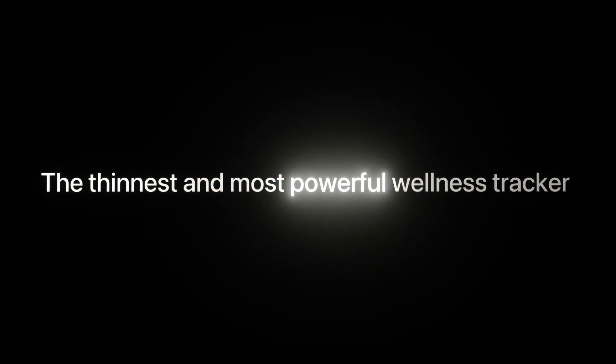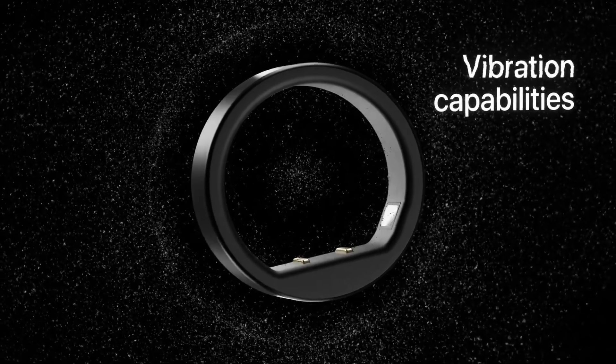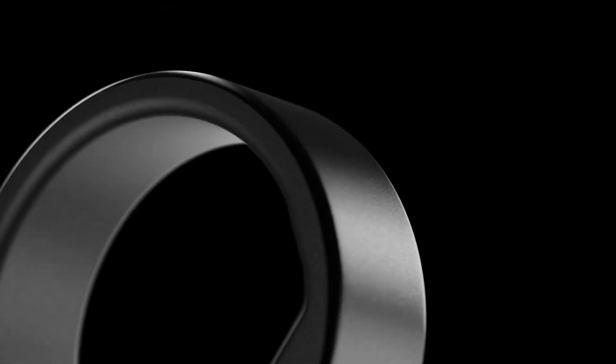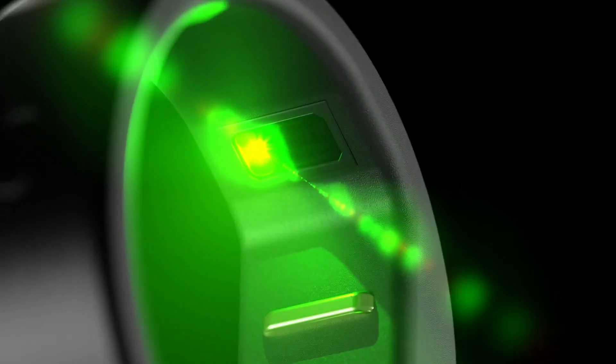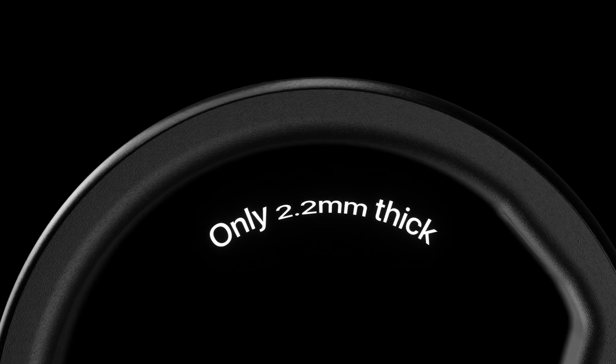Lastly, we have the Circular Ring Slim, touted as the world's thinnest smart ring. It features an AI wellness assistant and tracks health data such as sleep, stress, and steps. The ring is comfortable to wear, but has issues with battery life and app connectivity, lasting only about two days on a full charge. Despite these setbacks, its sleek design and advanced features make it a contender for those seeking a discreet health tracker.